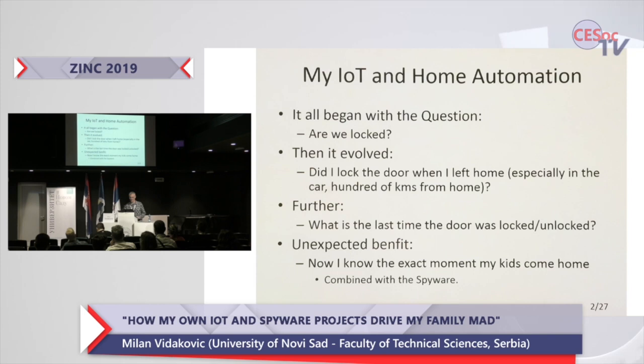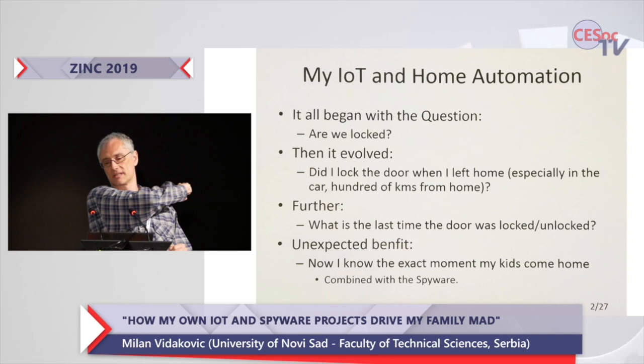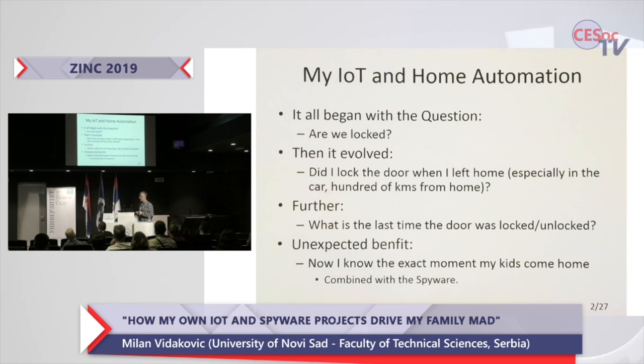The idea is quite simple. It all began with a question — the big important question: are we locked? And of course that question comes at midnight in bed, with a slight elbow kick in my ribs by my wife and with a slight note of panic in her voice: are we locked?